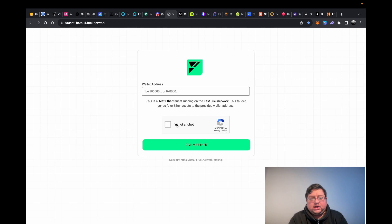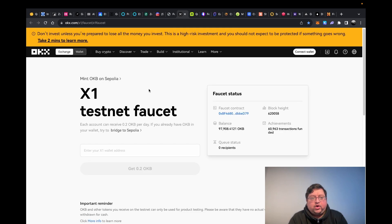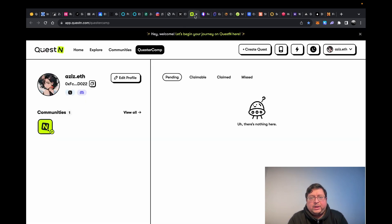Next up you have Fuel — same thing, just put your address in, complete the captcha, and hit 'Give me Ether.' Then you have OKB — this is OKX's Layer 2 with Polygon's partnership, and I've done a video on this already. You need to collect faucet tokens: just put your address in and hit 'Get 0.2 OKB' and they'll give it to you. Very straightforward, very easy, very quick.